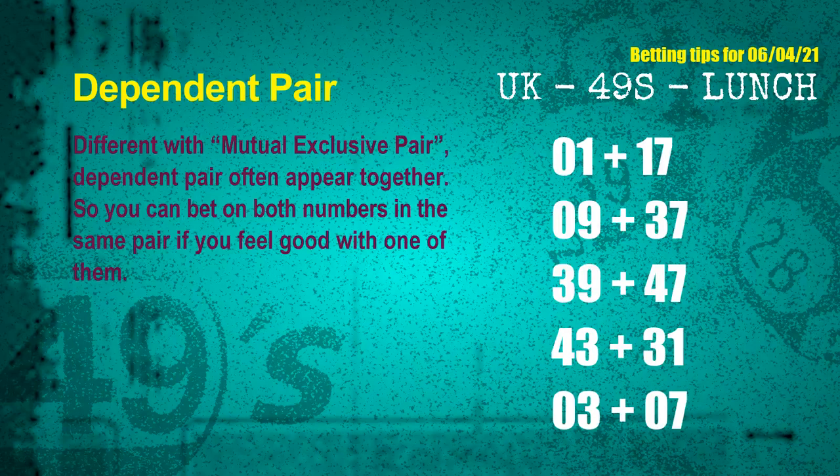Some numbers are mutual exclusive, some are dependent. Numbers in the same dependent pair you can bet on both, because they are often drawn in the same draw. The dependent pairs for next draw are: 1st pair 01 and 17, 2nd pair 09 and 37, 3rd pair 39 and 47, 4th pair 43 and 31, 5th pair 03 and 07.